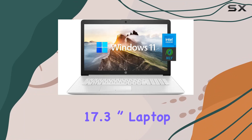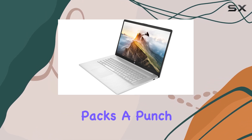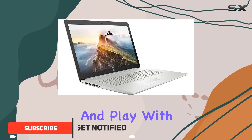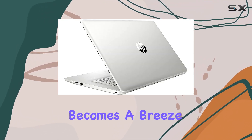The HP Pavilion 17.3-inch laptop with its 11th-gen Intel Core i3-1115G4 processor packs a punch, promising seamless performance for both work and play. With 20GB of DDR4 RAM and a spacious 1TB PCIe NVMe M.2 SSD, multitasking becomes a breeze.